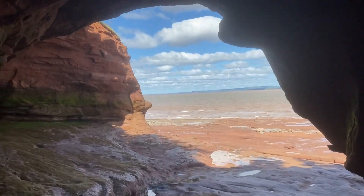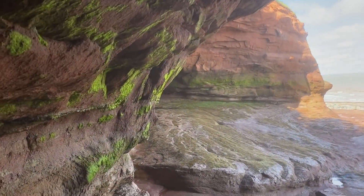Well, I made it out here to the other side of the island. This is the view you can only get if you have a boat or wait till low tide.